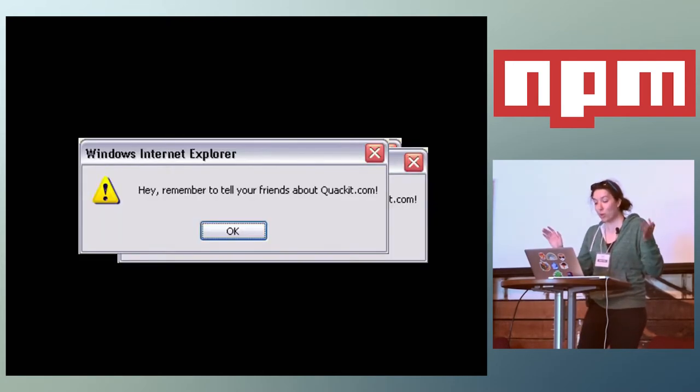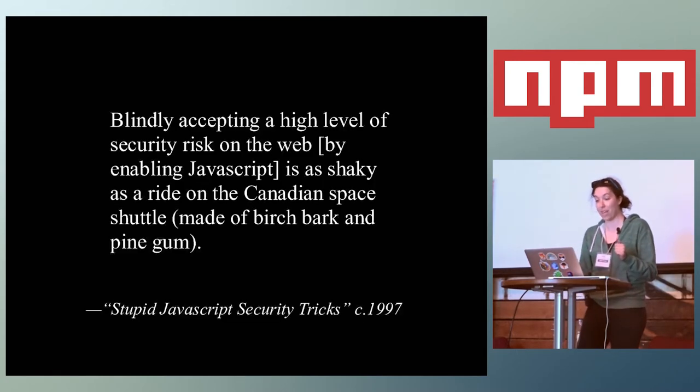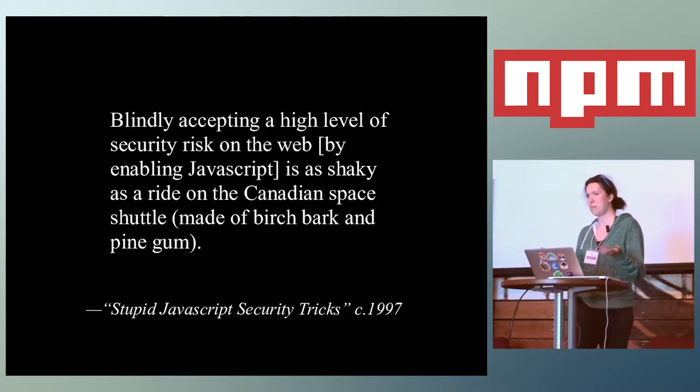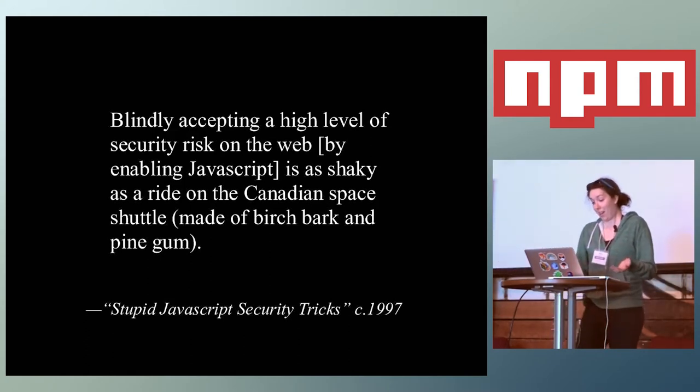In the early days you might have used it to maybe validate a form, or more likely annoy the crap out of people with pop-ups. People hated JavaScript so much they actually wrote articles about how much it sucked. One example from the Wayback Machine: 'Blindly accepting a high level of security risk on the web by enabling JavaScript is as shaky as a ride on the Canadian space shuttle made of birch bark and pine gum.' This is from 'Stupid JavaScript Security Tricks,' circa 1997. This really hits home for me because I'm Canadian and I love JavaScript.